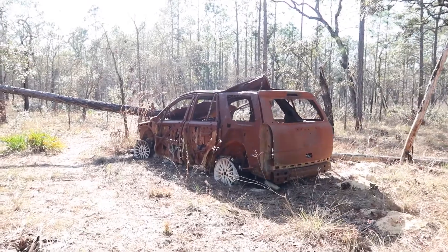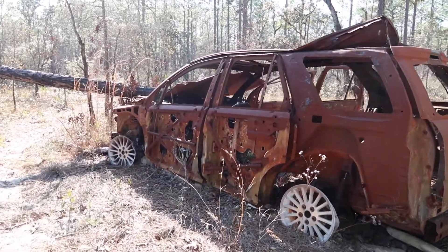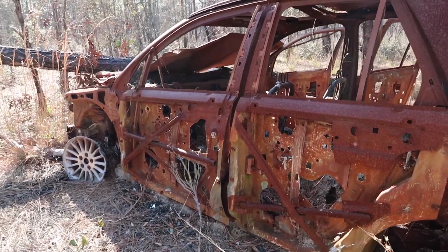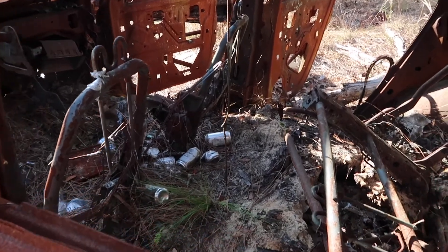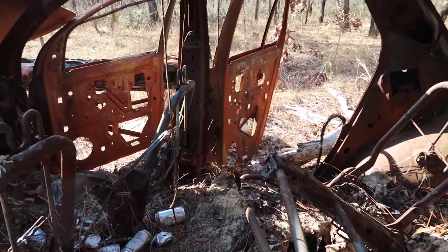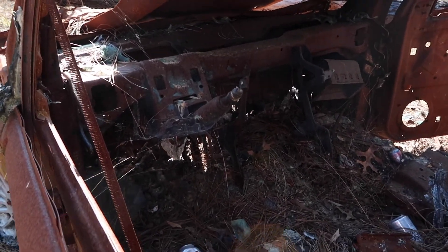Looking at the opposite side, it definitely looks like this tree has either fallen on the actual vehicle or maybe this person crashed right into it. People have definitely been out here ripping out the side panels, airbags, anything they really could — and it even looks like they started a little fire.